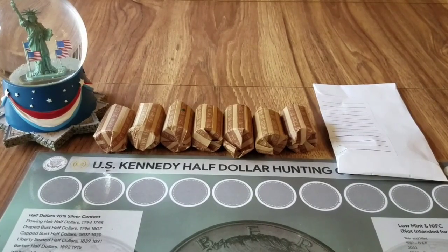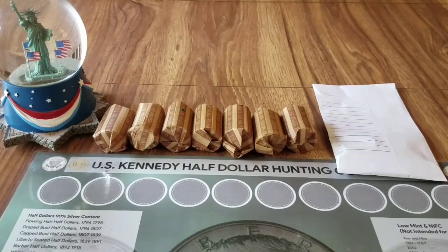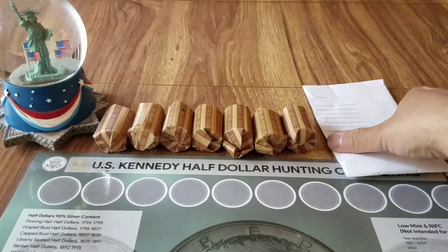Hey YouTube, what's going on? This is Liberty Coins coming at you on this Thursday, May 5th, 2022. Customer-wrapped half dollars! I was just stopping at one of my banks this afternoon after work to pick up some of my boxes for my half dollars, and the teller had some half dollars available and also some loose behind the counter in a little tray.